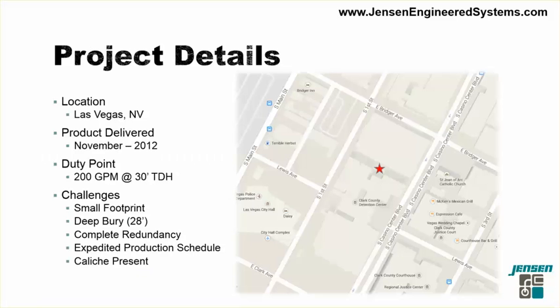The Clark County Detention Center pump station is located in Las Vegas, Nevada. Jensen Pump Stations delivered the product in November of 2012. The station discharge rate is 200 gallons per minute, and the pumps are operating against a total dynamic head of 30 feet. One of the challenges we faced with this job was the very small footprint of the construction site. That red star on the map shows the actual location of the pump station. The two buildings to the north and south are the actual Clark County Detention Center towers, with about a 150-foot gap between them — very confined working space.